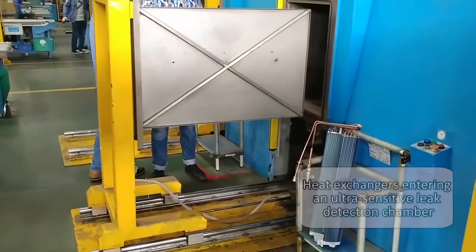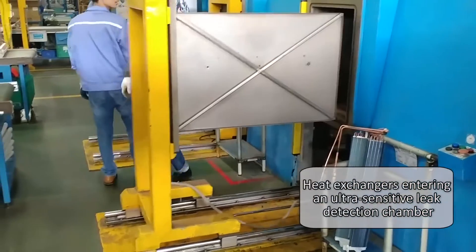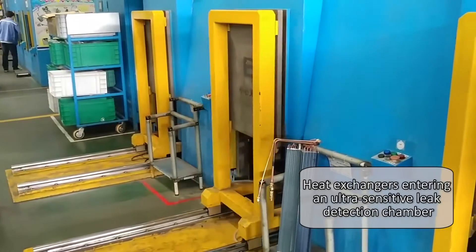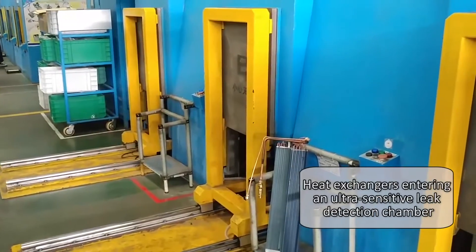Each indoor unit heat exchanger is put into a vacuumed leak detection chamber, where ultra-sensitive sniffers are used to detect even three single molecules of leaked helium.